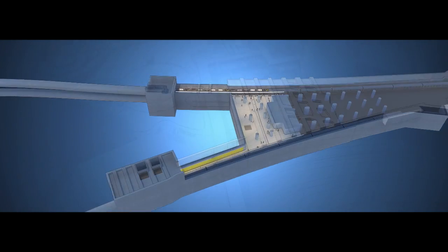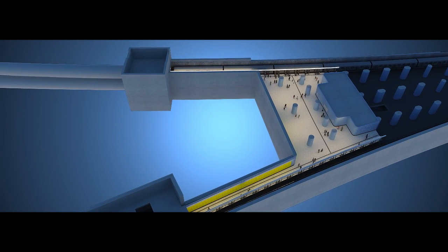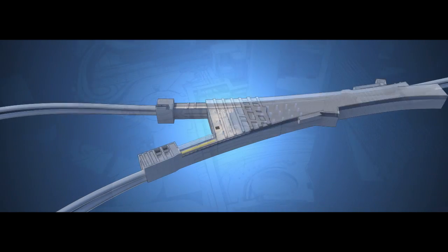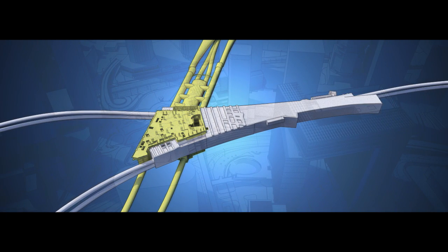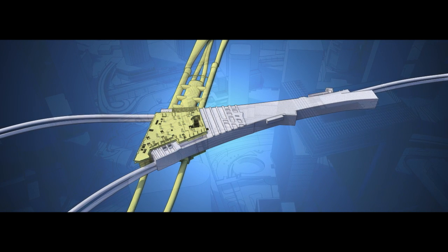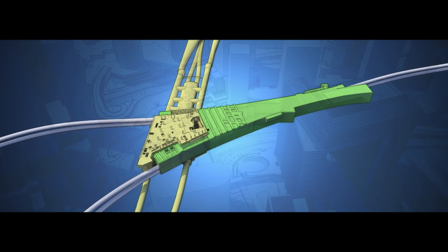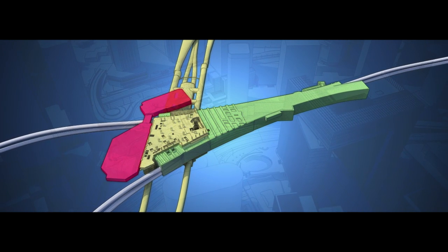Admiralty is one of Hong Kong's busiest interchange stations, serving the Island Line and Chun-Won Line. Constructing the new station beneath the existing one is a feat of engineering. The new part of the station is sandwiched by the existing Admiralty station finger platforms and concourses and a busy underground car park.